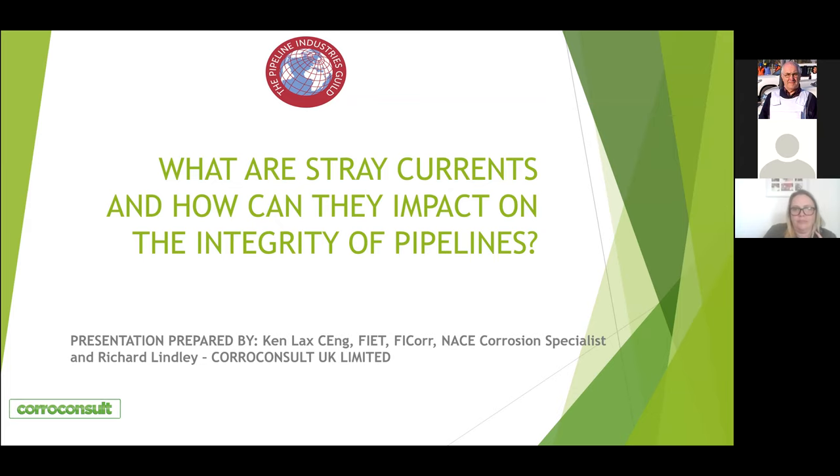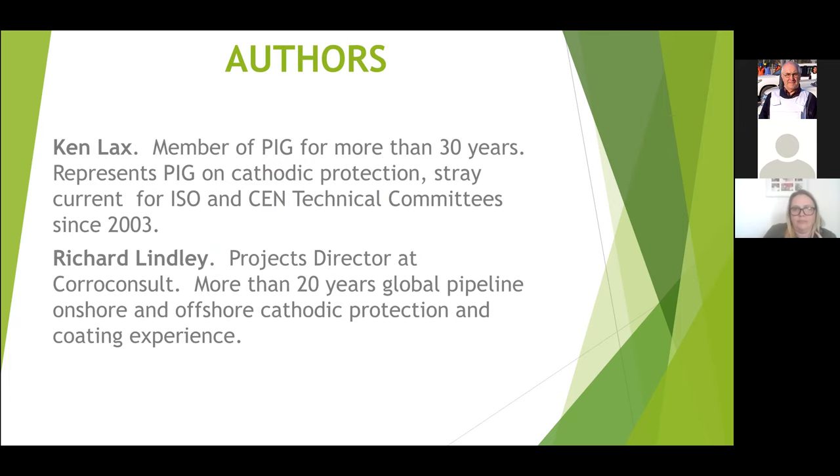The topic today is the second one, really, in the series that has been motivated by the Southeastern branch of the Pipeline Industries Guild — a very active branch. This one has been written by myself and Projects Director at Coral Consult, Richard Lindley.